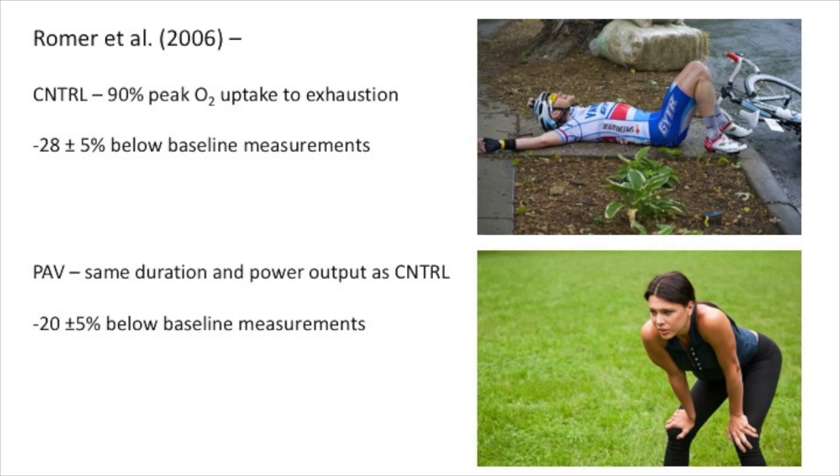Another study by Roma et al looked at the effect of inspiratory muscle work on fatigue of locomotor muscles. Male cyclists exercised above 90% peak O2 uptake to exhaustion as the control. Participants also exercised for the same duration and power output as the control but with force output of the inspiratory muscle reduced by 56%. Subjects also cycled to exhaustion on two separate occasions while the force output of the respiratory muscles was increased by inspiratory resistive load, to determine the between-day reliability of the effects of increasing respiratory muscle work on limb fatigue.